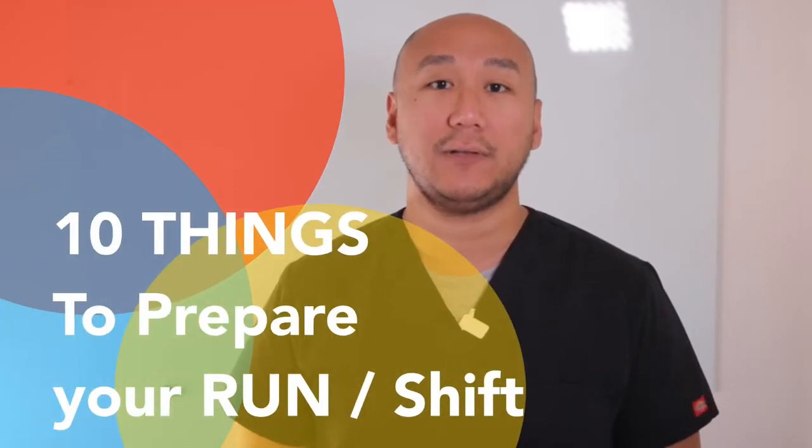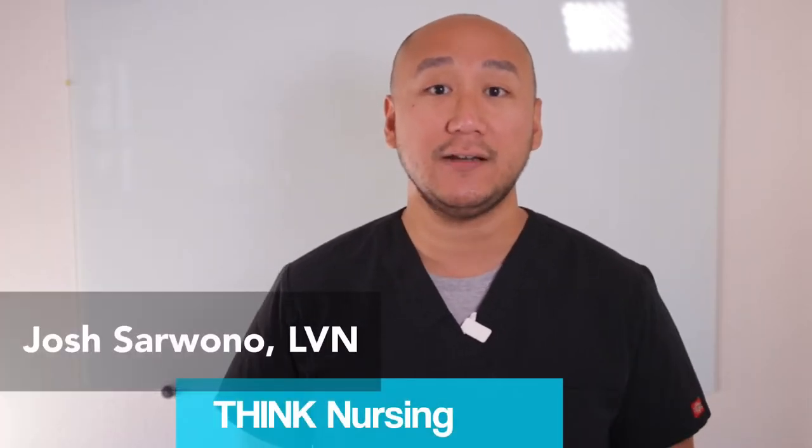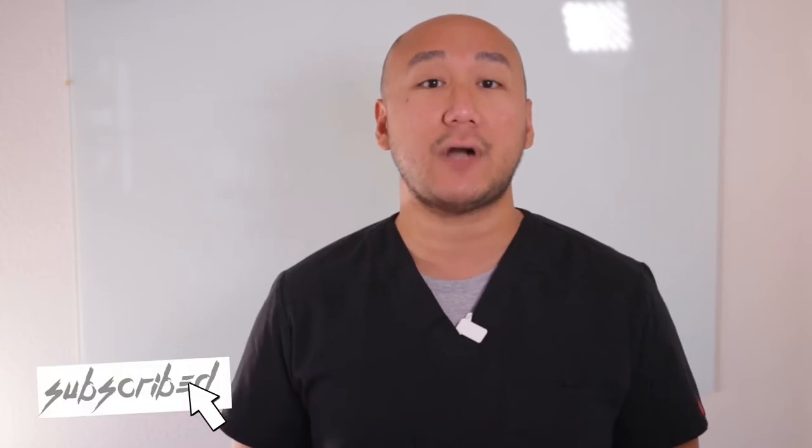In this video, we are going to talk about 10 things that I do to plan my run as a charge nurse on any shift. I'm an LVN myself since 2013, and I love to share my knowledge with other LVNs — trying to elevate each other. There is a lot more nursing-related content coming your way, so be sure to subscribe to this channel.